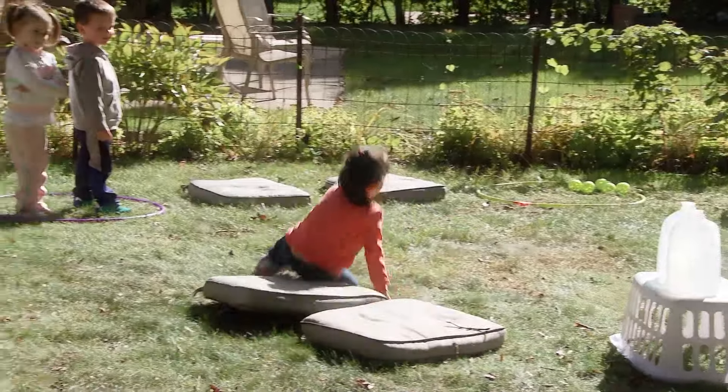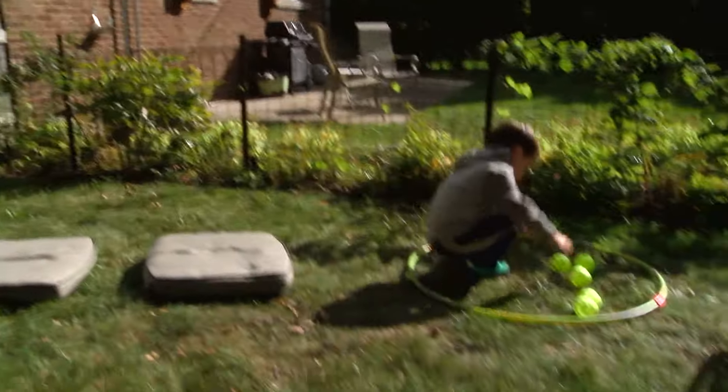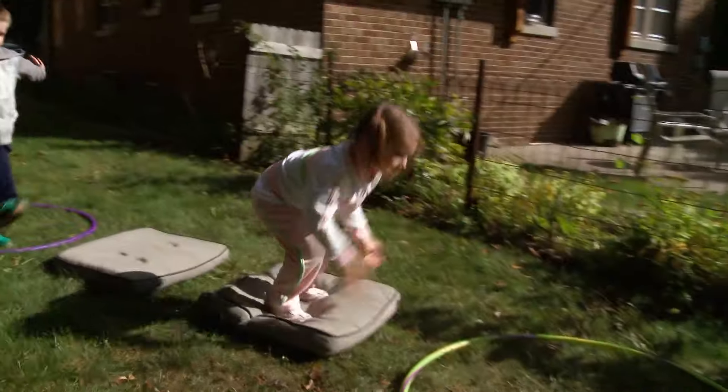Here's how. Grab some cushions off your patio set, or place hula hoops or other play items on the ground. Kids can crawl, skip, or jump from one to the other.